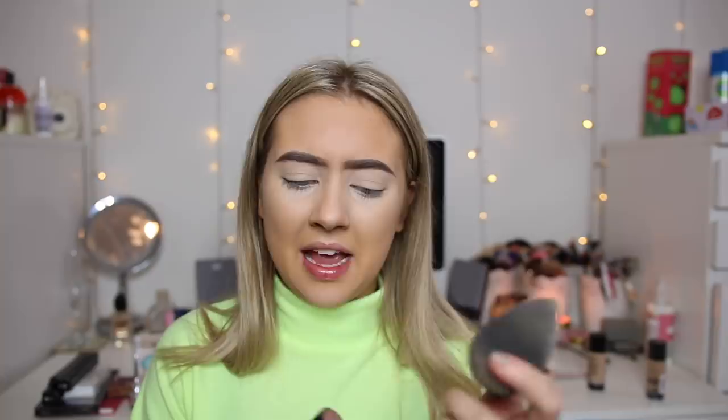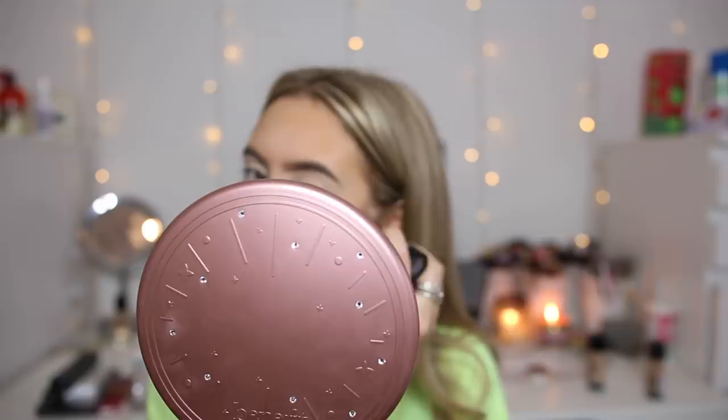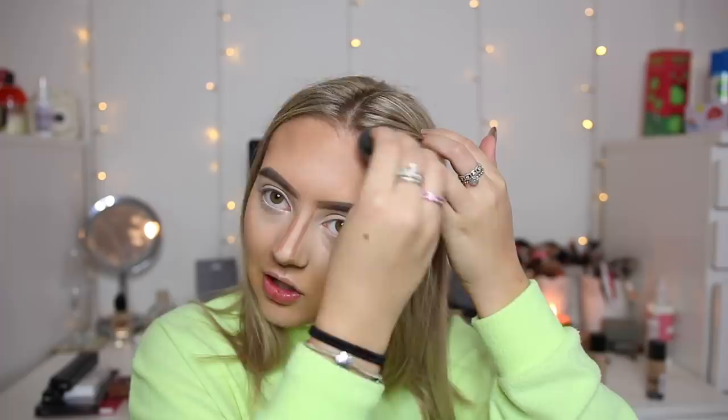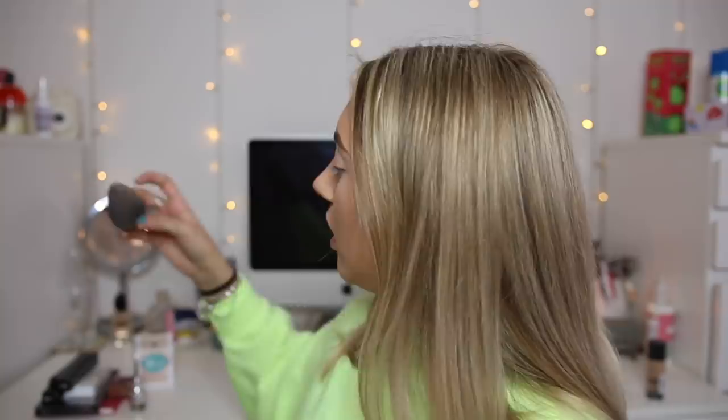Now we're moving on to bronzer. The reason I'm doing it now is because I have a cream bronzer — this is from Lasazi Cosmetics. We're just going to swoop this down — wow, it's quite stiff and cold. Let's blend this out. This doesn't actually look too bad, at least in the viewfinder. On my cheek it's kind of just disappeared. On the nose it worked okay. It definitely worked more on my forehead than my cheeks, but yeah, it still looks nice.